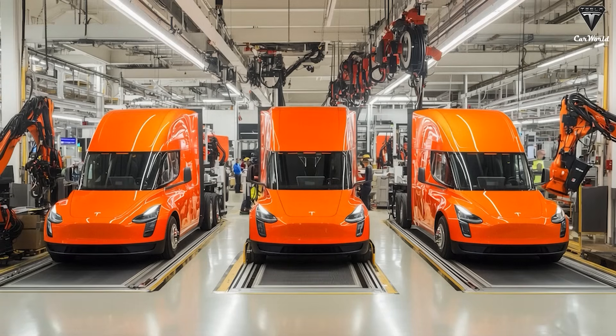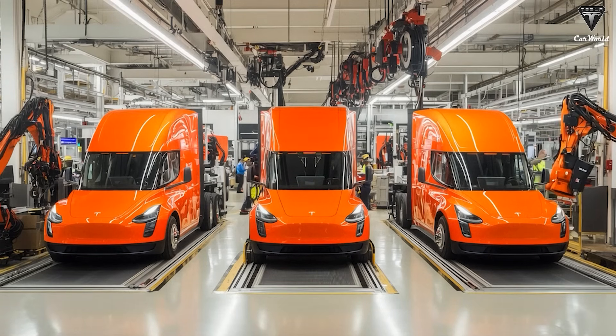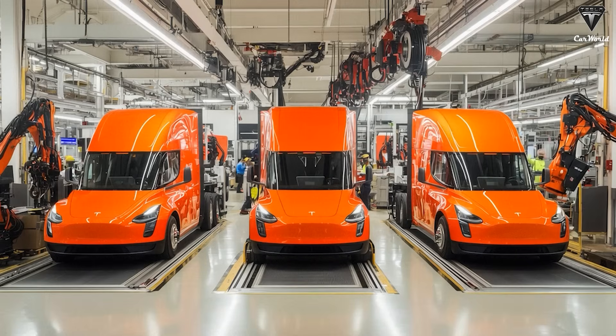On the other hand, the 500-mile version priced around $250,000 targets an entirely different market. It offers long-haul operators a true diesel replacement, enabling them to complete extended routes with fewer charging stops. In-depth analysis suggests that the $250,000, 500-mile Semi achieves gross margins of about 20% to 23%, comparable to traditional truck manufacturers. This is a fair valuation for a leading-edge technology product in a critical sector.